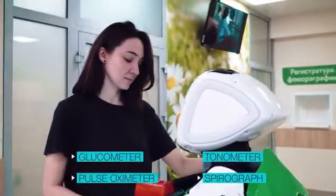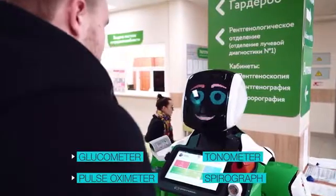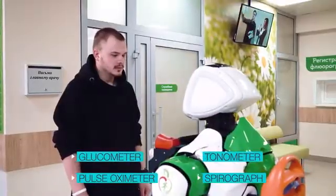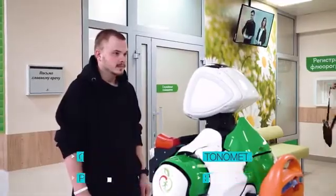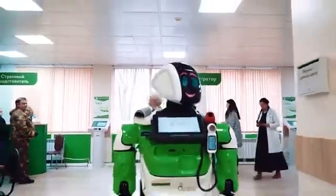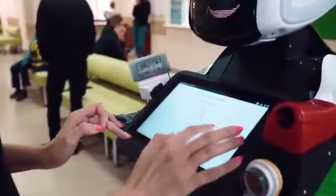The Promobot robot now also helps to monitor health. Thanks to its built-in devices, anyone can measure their blood sugar and blood pressure level at any time. The robot also has preventive benefits, alerting you if health risks are present before it is too late.